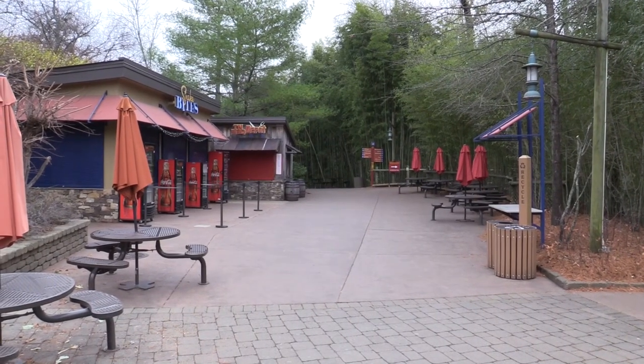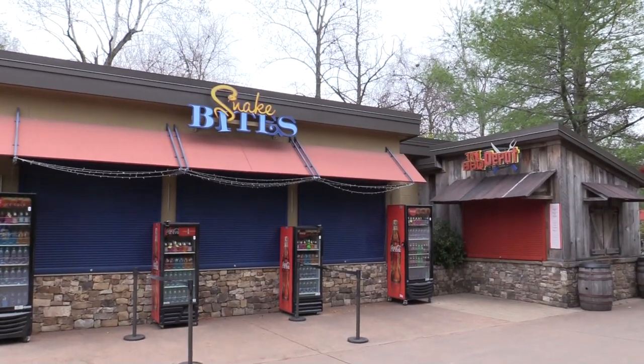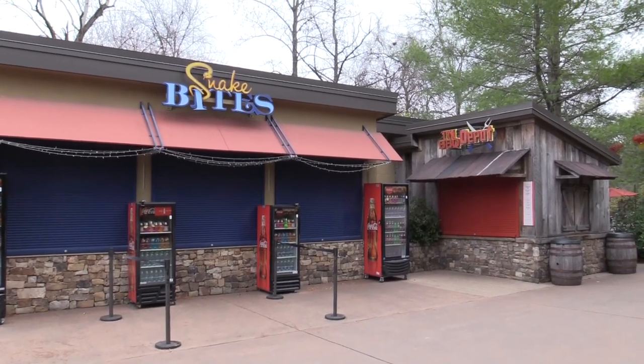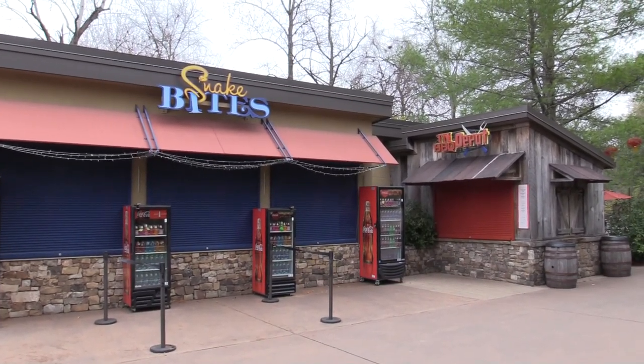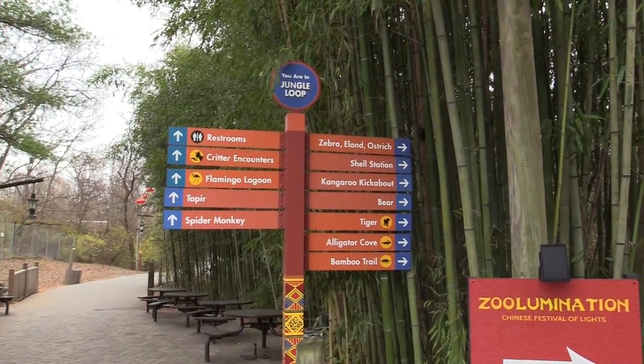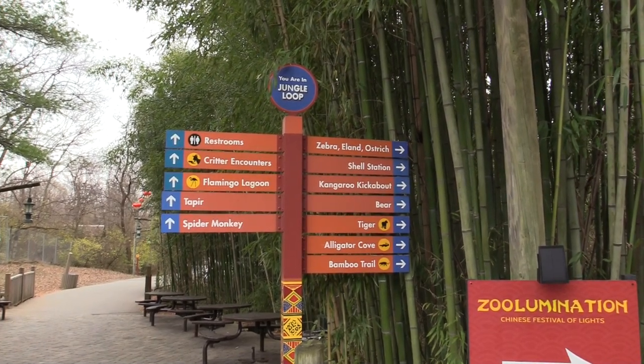I'm back outside continuing the path. Right outside Unseen New World we've got Snake Bites and Tin Barbecue Depot, though neither one is open today. This is the jungle loop, so no matter which direction you head you'll still wrap around back to the starting point.